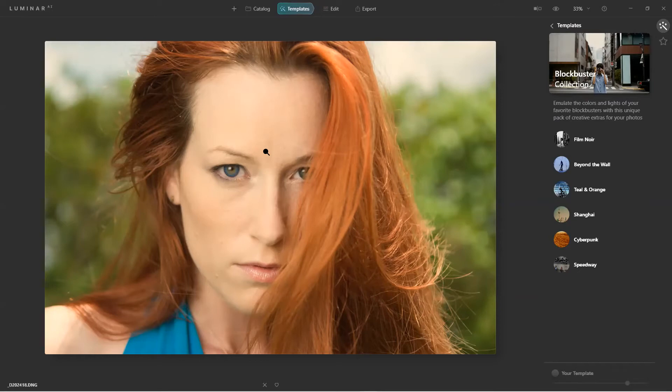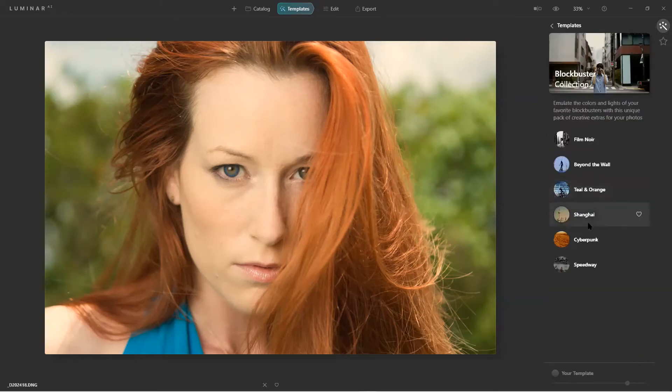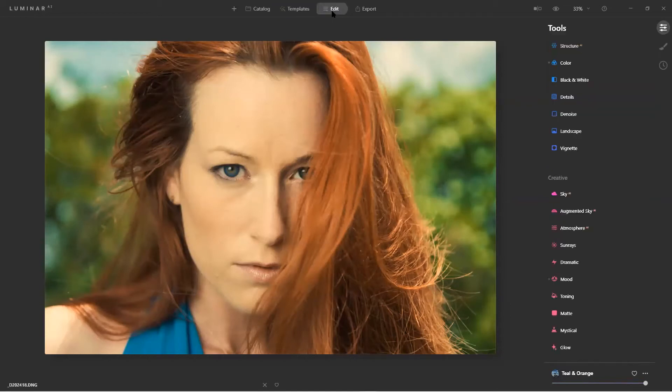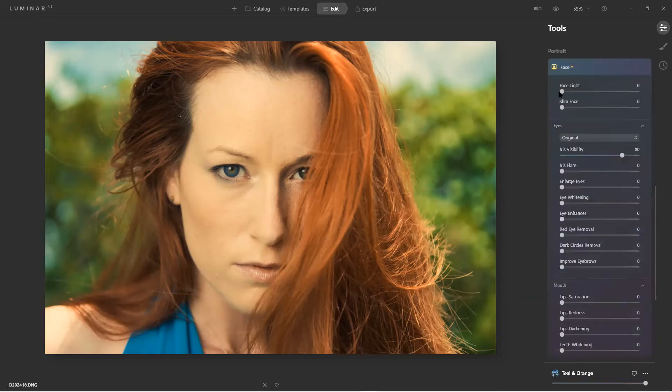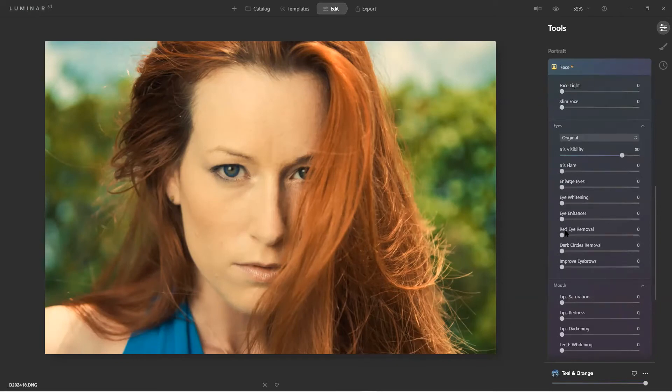This was my very first shoot with a model — Wendy. She has one green eye and one blue eye. If I were photographing her with both eyes showing, I'd either opt for contacts or show you how we can fix it. Quick edit — let's try Teal and Orange with her, I like it. Now in Edit > Portrait > Face AI, here's the eye enhancer. I can slim her face with a slider, adjust the face light. Notice it goes inside the hair — that's incredibly smart.